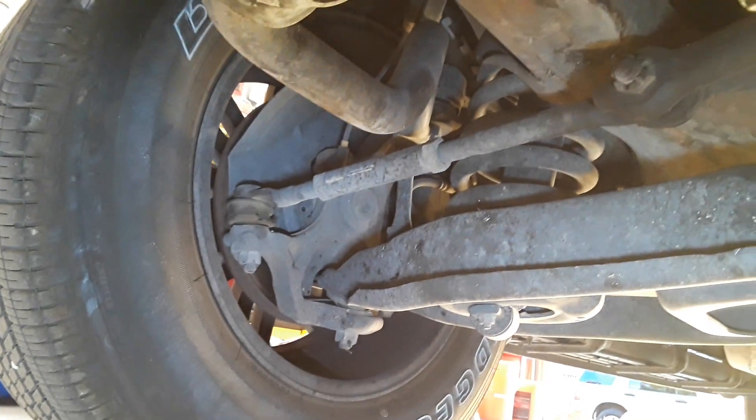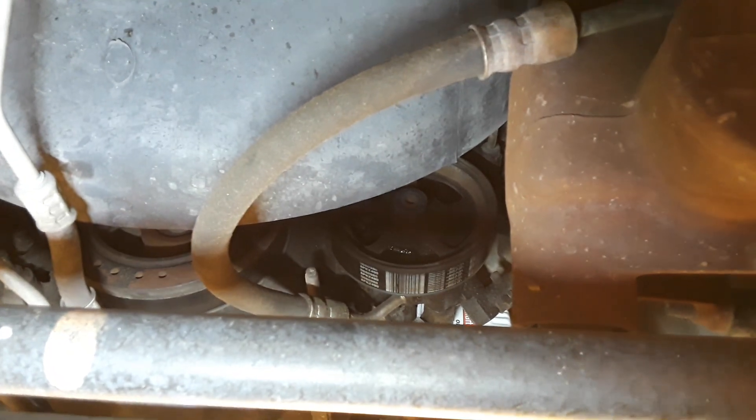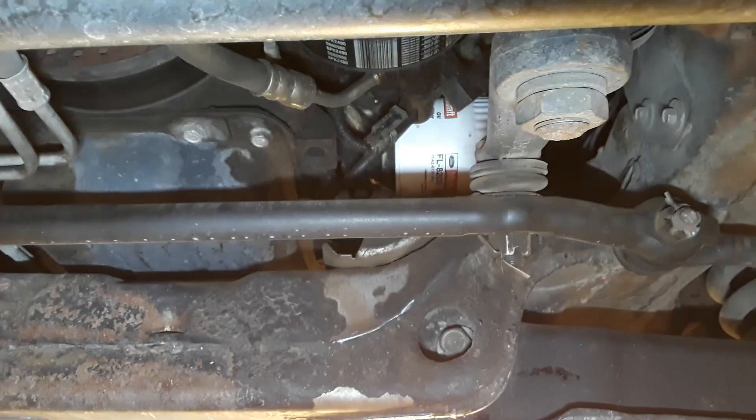No leaks anywhere. Ball joints are all original — upper and lowers. Tie rod ends, gearbox, all the hoses. I haven't even replaced the heater hoses — well, I did replace the lower heater hose, not because it leaked but because the lower heater hose on this model doesn't use a clamp, it uses a special fitting. I replaced that when I replaced the radiator. I've put a couple radiators in here because they leak around the plastic tank.